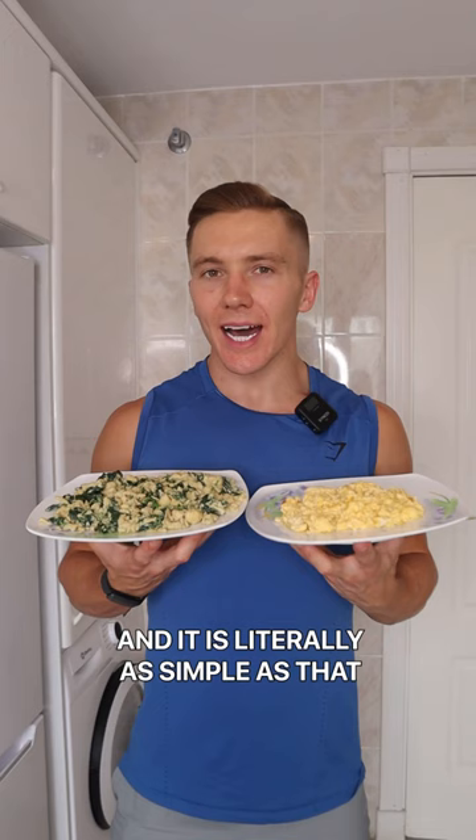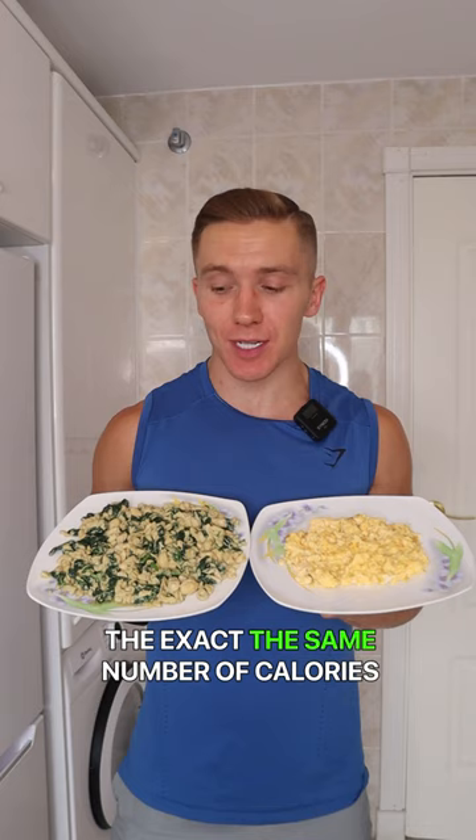Both of these plates have the exact same number of calories, but this one here has 48 grams of protein whereas this only has 29, and this is going to be a lot more filling. Make sure to drop me a photo for more simple low calorie swaps like this.